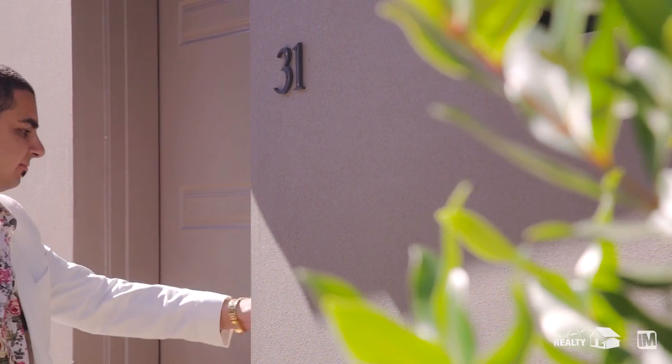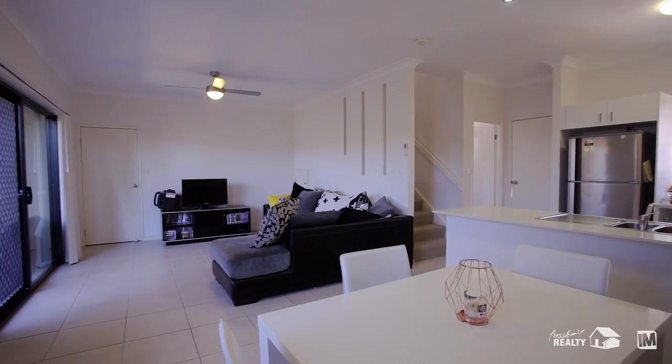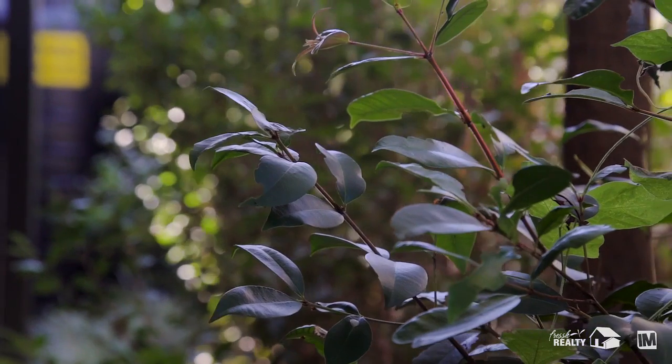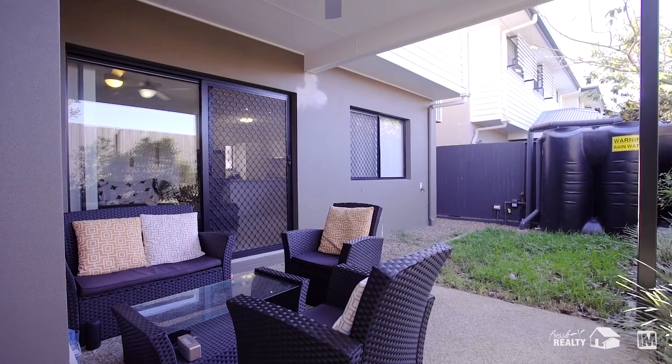Upon entering the townhouse, you'll be greeted with higher-end luxury finishes spanning from the kitchen out into an open floor plan with easy access to the courtyard. The courtyard gives you private space whilst being easily maintainable.